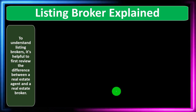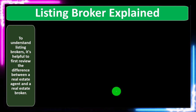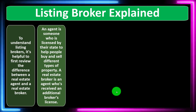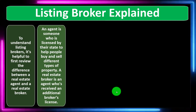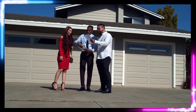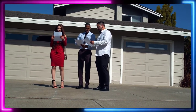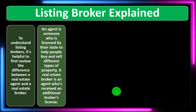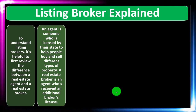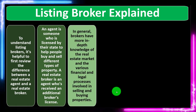To understand Listing Brokers, it's helpful to first review the difference between a real estate agent and a real estate broker. An agent is someone who is licensed by their state to help people buy and sell different types of property. A real estate broker is an agent who has received an additional broker's license. You can be a real estate agent without being a broker, but you can't be a broker without first being a real estate agent, because you need to get the agency license before you get the broker's license.